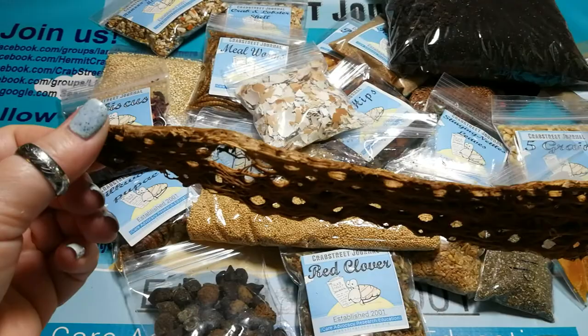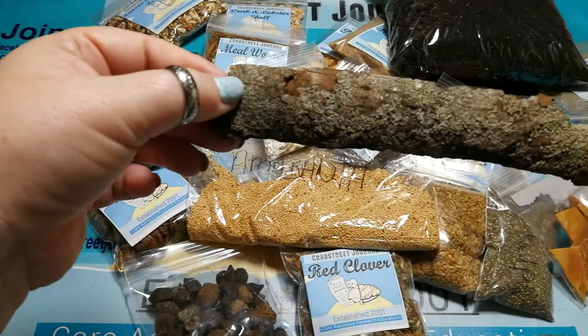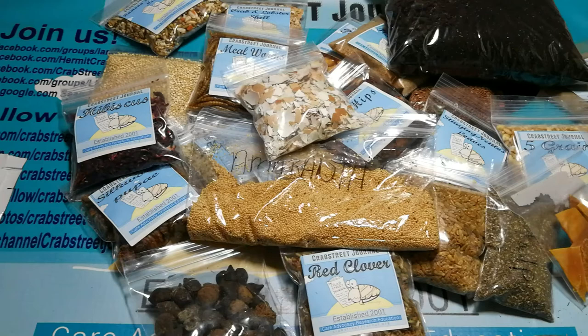Cholla wood - also called challah or cholla depending on your preference - is used as decor but it's also edible; the crabs will pick at it and eat it. Tree bark from a safe tree that hasn't been treated with pesticides or chemicals is also safe, along with leaves and wood. We have lists for that.